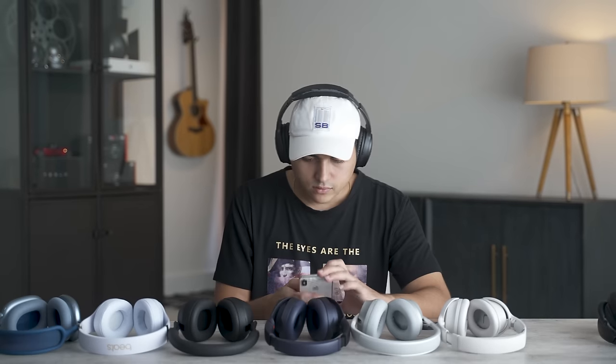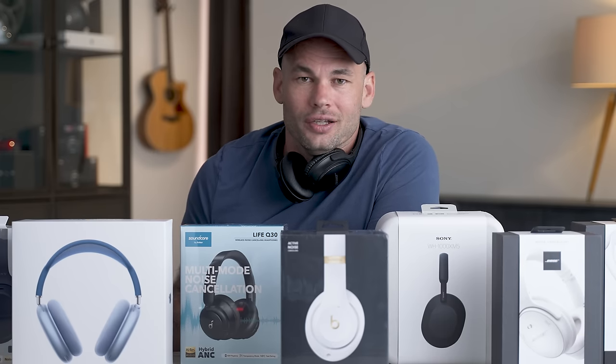We're about to find out, and you don't just have to take my word for it because I'm inviting a bunch of friends over. We're all going to test all of these headphones, and hopefully we will get to the bottom of this and figure out what the best wireless noise-canceling headphones on the market currently are. Let's get to it.